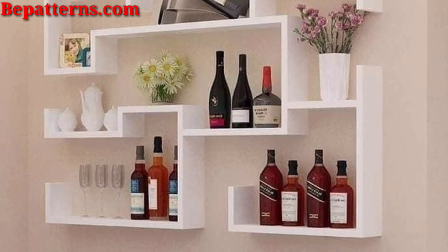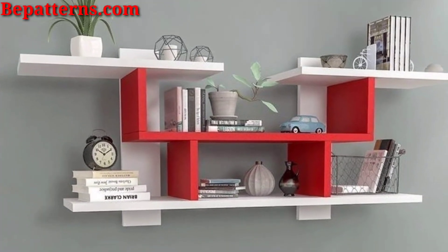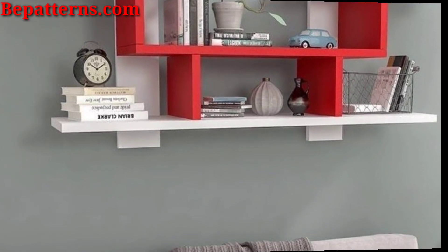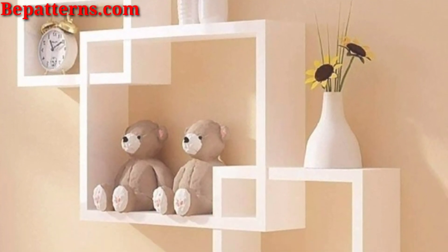You know viewers, my video is based on creative ideas, so today I am sharing in this video some beautiful and stunning wall shelf design ideas. I hope you love these ideas.